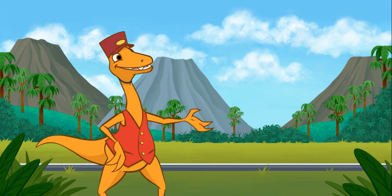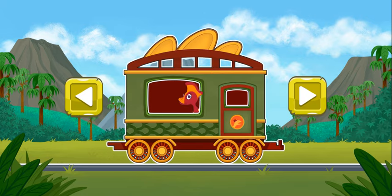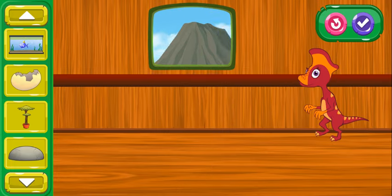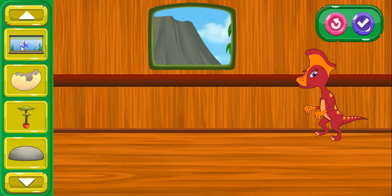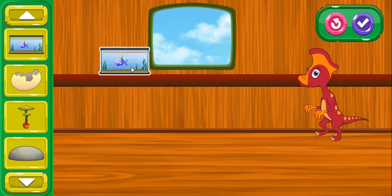Let's decorate another dinosaur's train car! Choose another passenger and train car to help. Click here to choose this car. These train cars are nice, but I bet you can make them even more comfy for our dinosaur friends! Choose an item from the menu bar and place it in the train car.